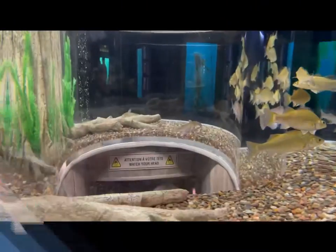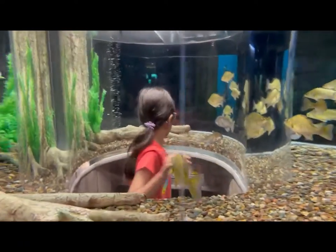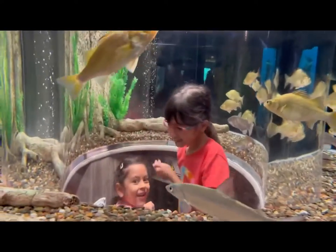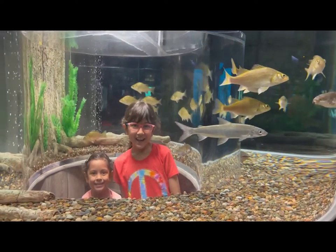Stand up. Stay simple. Help your sister. Smile. Cool.